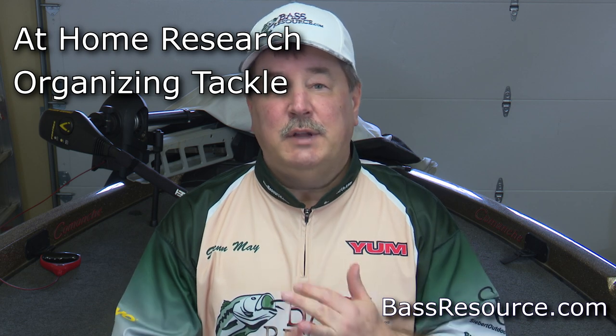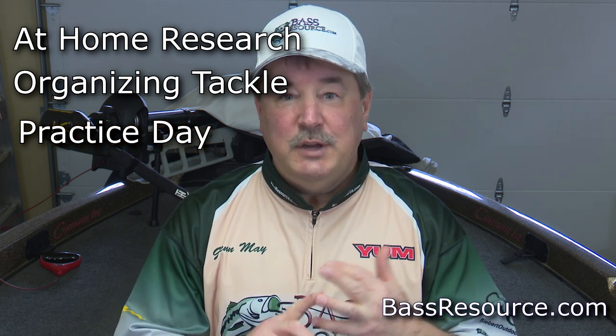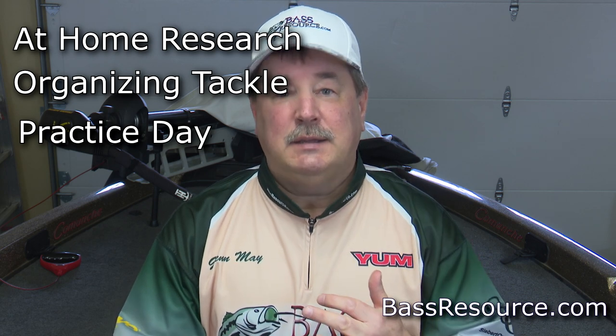There are really three main categories when it comes to a successful tournament. The first one is at-home research and preparation. The second one is organizing your tackle. And the third is research during your practice day. So let's get into those three. The first one is at-home research.